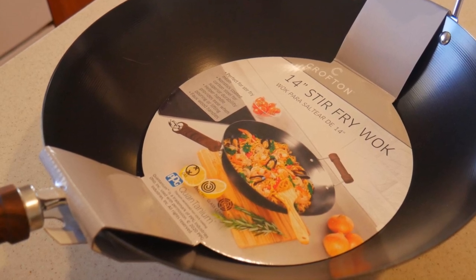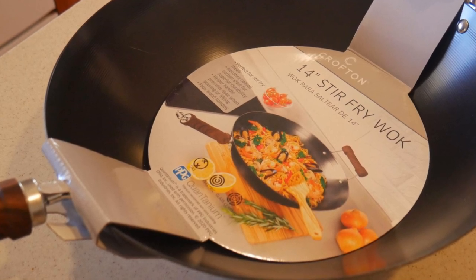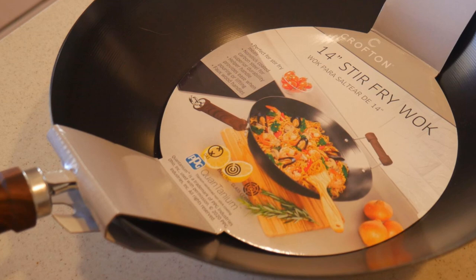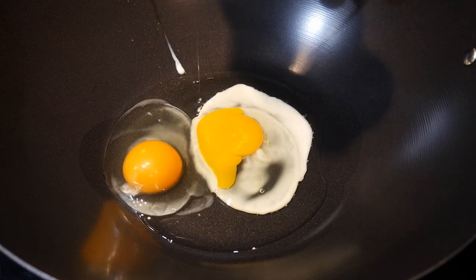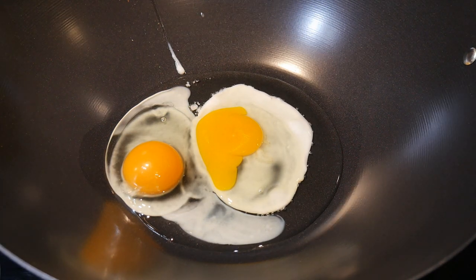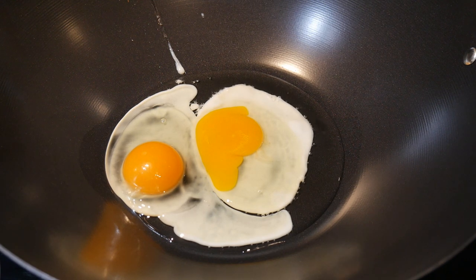First, let me consider the situations where a wok with non-stick coating is actually superior. If you do not ever want to worry about food sticking to the bottom of your wok, then the wok with a non-stick coating is definitely a better choice. Here is an example where you can see that when you fry an egg, you have no problem having the egg stick to the bottom of the wok. Secondly, if you are not in a hurry and you are not going to use high heat, then the wok with non-stick coating will work very well.